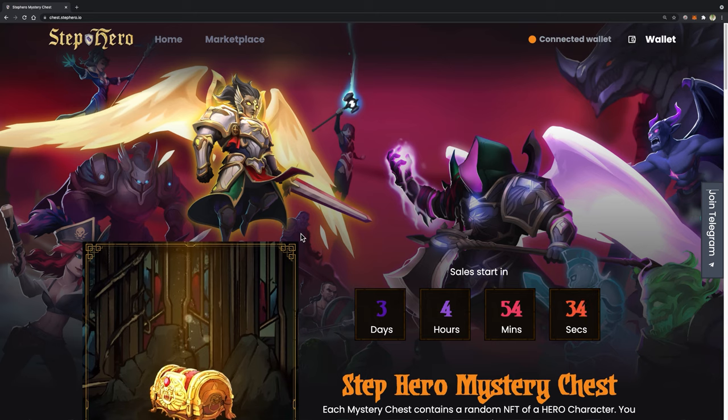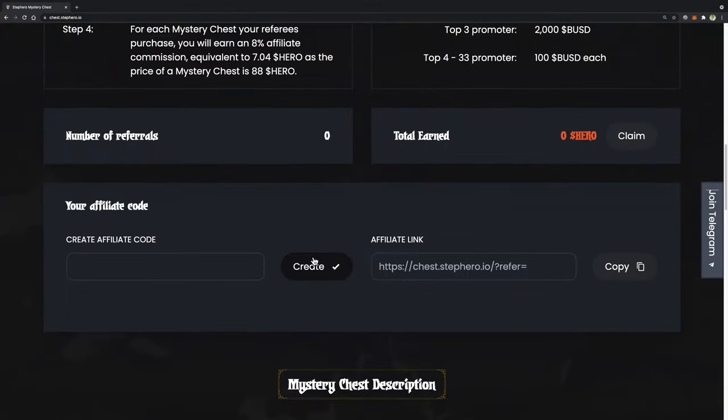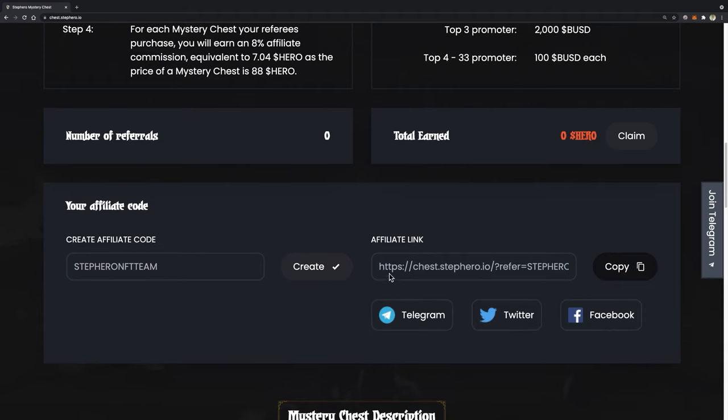Step 3: Create your affiliate code and link. Scroll down to the affiliate code section. Now you can customize your affiliate code, then click the Create button. After the link is generated, you move to the next step: sharing your affiliate link.